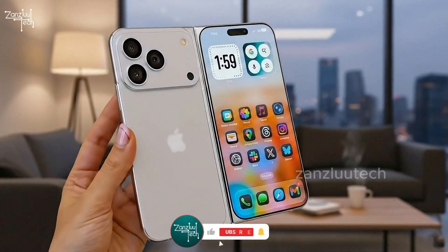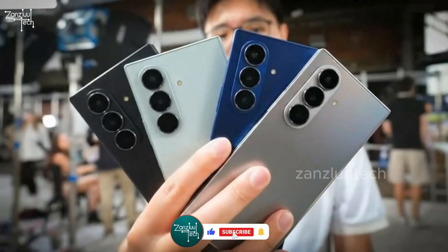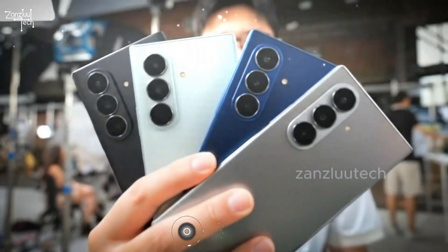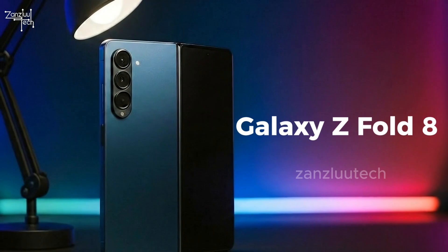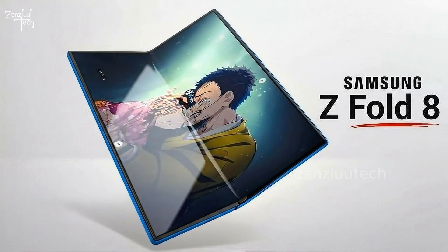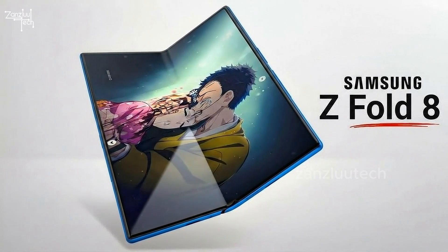Apple's coming for the foldable crown in 2026. Samsung straight up panicked, threw billions at new tech, and the result is the Galaxy Z Fold 8. No crease, monster battery, S-Pen back, two versions. This might be the last foldable you ever need to buy. Your wallet's not ready, but stay till the end anyway.